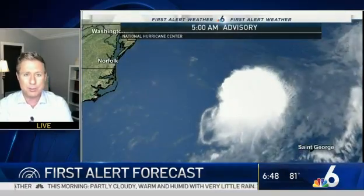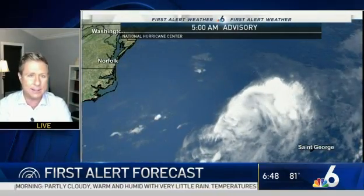Well, we are tracking our two tropical systems. We've got Omar. We've got Nana. Let's go to Omar.